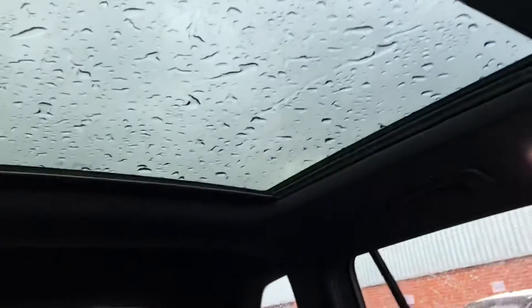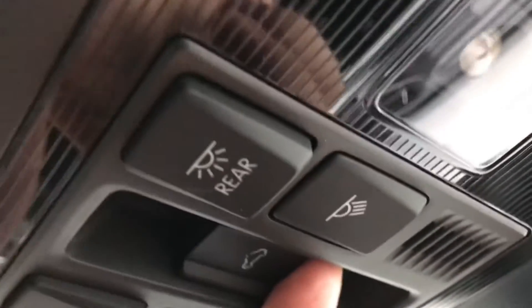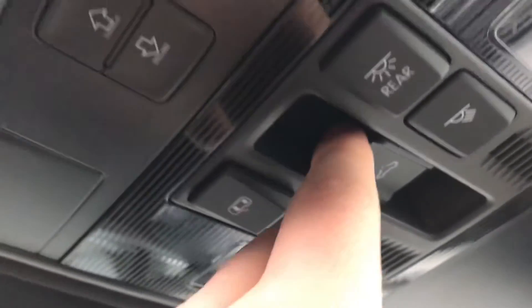This car also comes with a fantastic panoramic sunroof, great for summer drives, allowing light and fresh air into the car. Its colossal size means both front and rear passengers benefit. Customisation is key — you can choose how far you'd like it to open, and it's incredibly easy to use with a simple switch.